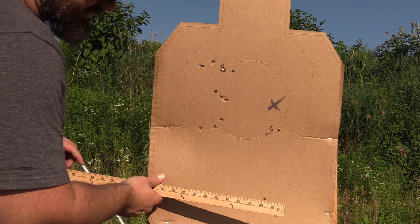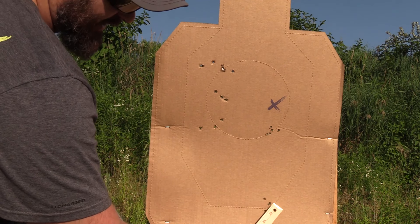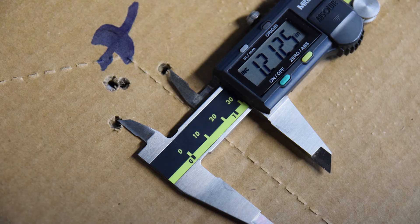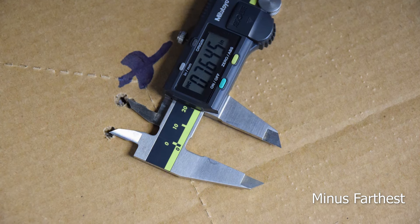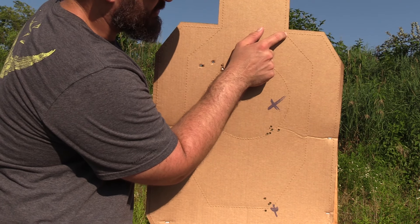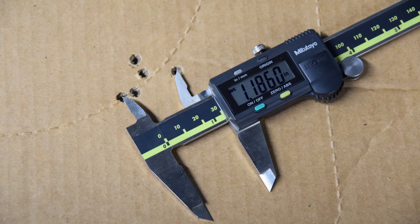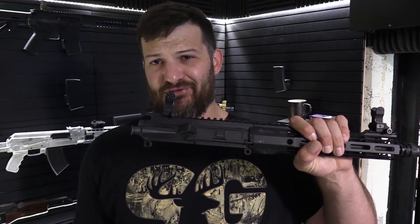You can see the first group that I shot is pretty much right at an inch — actually a little bit over an inch. Then I tried to replicate it using a smaller point of aim. The scope I was using is so fine that I could see the junction in the perforations at that range, so I was using that junction as my point of aim. You can see I got pretty much the same result, maybe a little bit bigger — which equals a 2 MOA gun after 12,000 rounds.